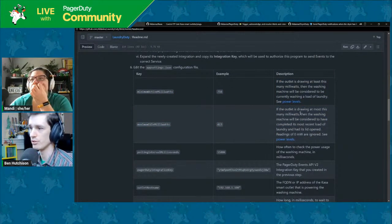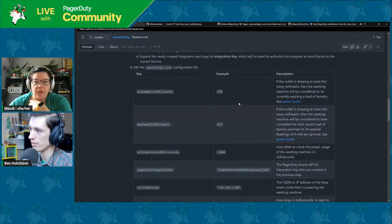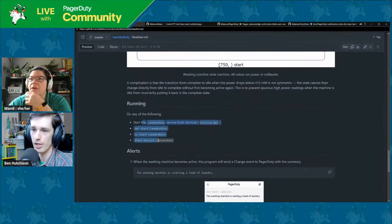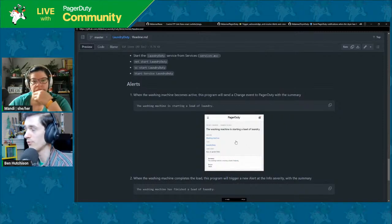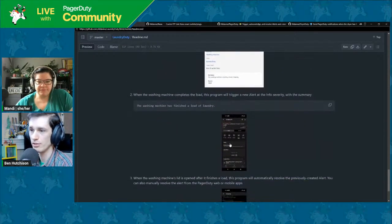So we put those values into the configuration file. It will send a change event to PagerDuty when you start a load of laundry — helpful for debugging and for confirming there was a start event if you get spurious end events. The big thing is it creates a PagerDuty incident with an alert when the laundry finishes.